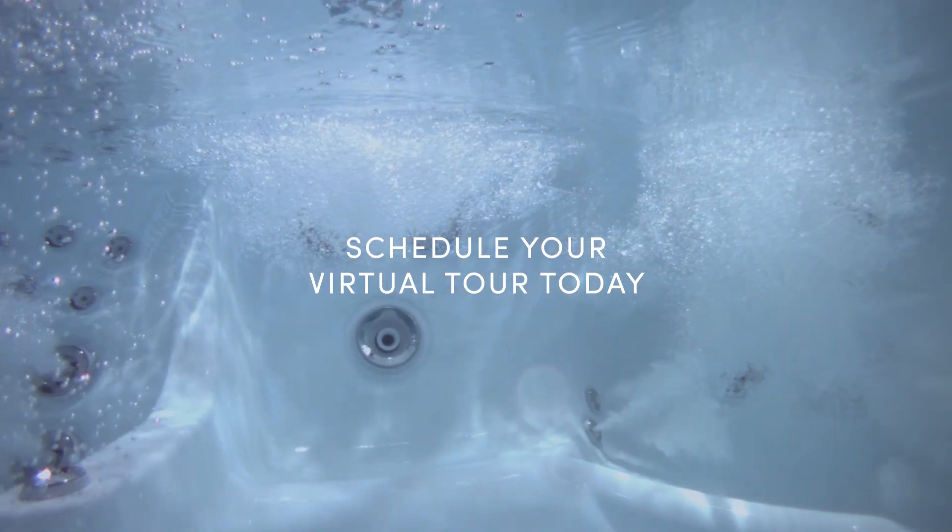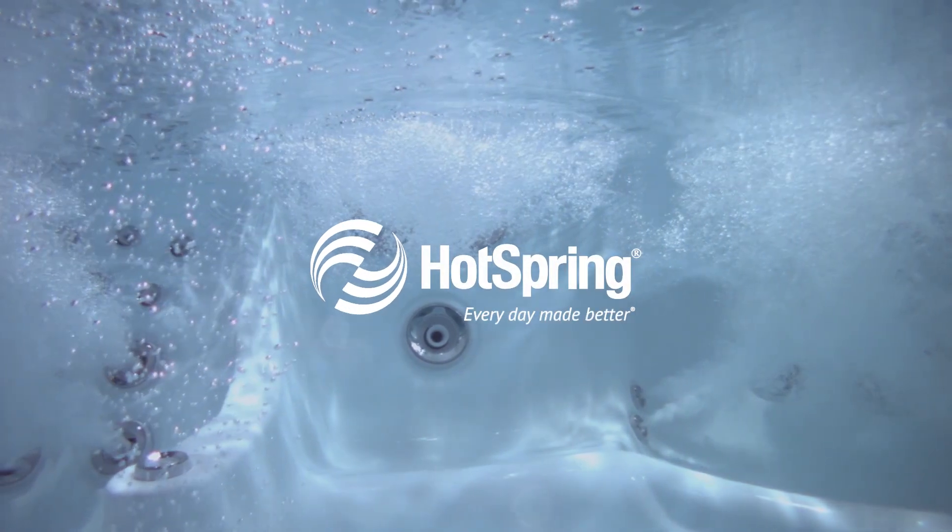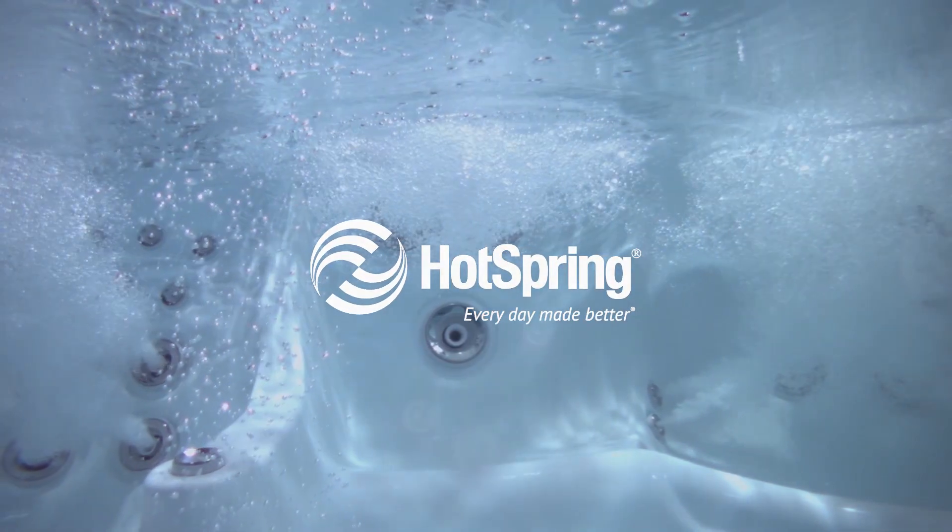As far as paperwork or financing, it's very simple, and most things can be handled online. We're here to help, and who knows, maybe you can be enjoying your hot tub sooner than you might think. Thank you, I'll see you next time.